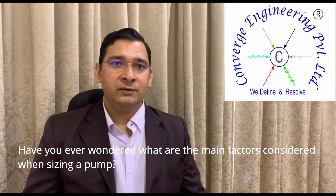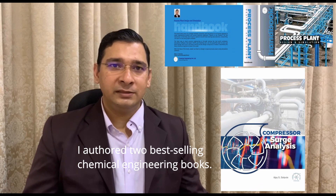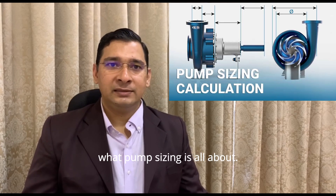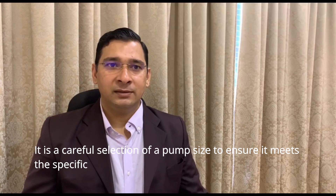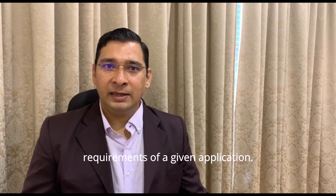Have you wondered what are the main factors considered when sizing a pump? Hi, I'm Ajay. I author two best-selling chemical engineering books. Before we dive into the nitty-gritty, let us understand what pump sizing is all about. It is a careful selection of a pump size to ensure it meets the specific requirements of a given application.